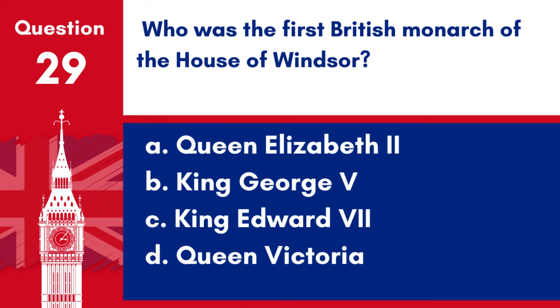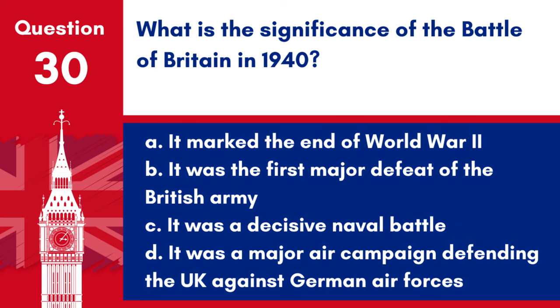Question 29. Who was the first British monarch of the House of Windsor? a. Queen Elizabeth II, b. King George V, c. King Edward VII, d. Queen Victoria. Answer: b. King George V. King George V was the first British monarch of the House of Windsor, renaming the royal house during World War I.